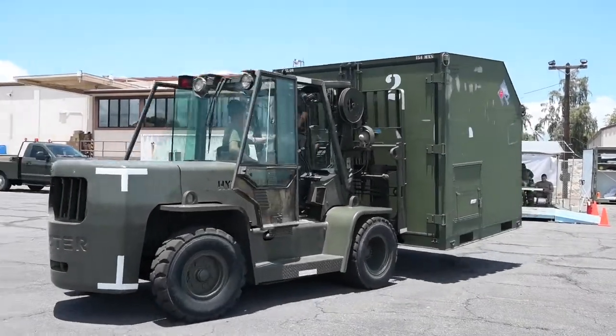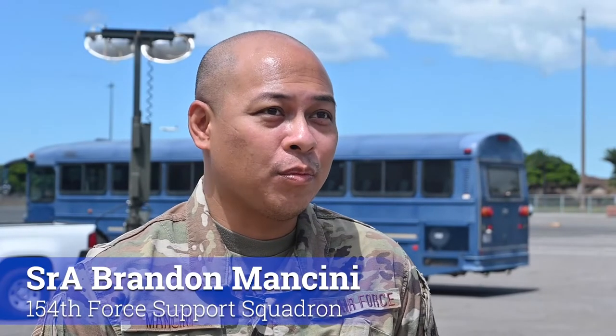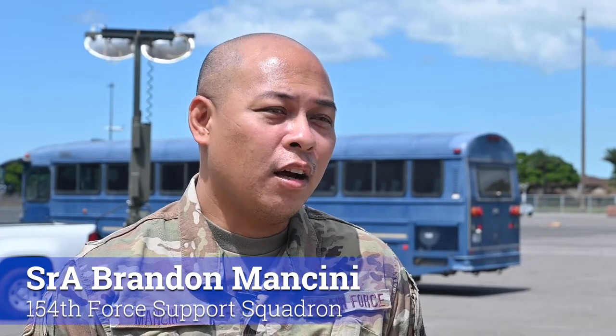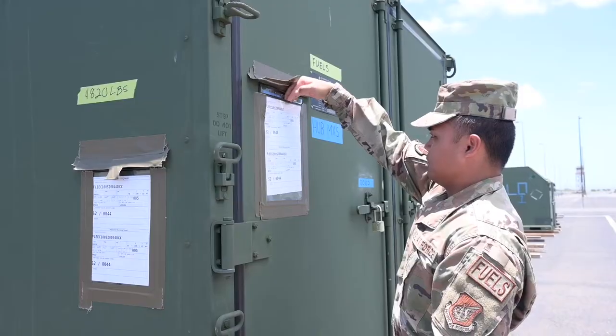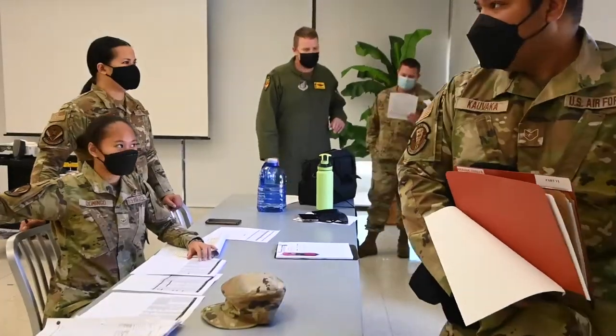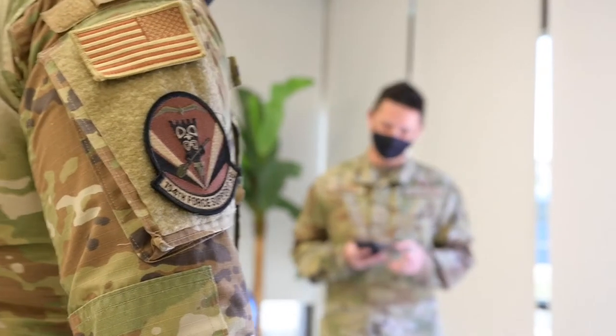I'm actually the installation personnel readiness. Basically I handle more of the deployment side for the entire installation. I wanted to see how our readiness function works, making sure we could find a way to make sure that everybody's ready to go on deployment.